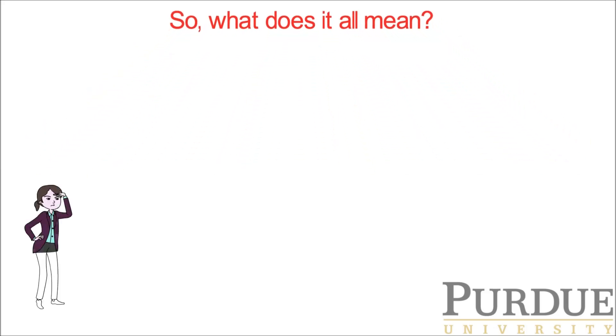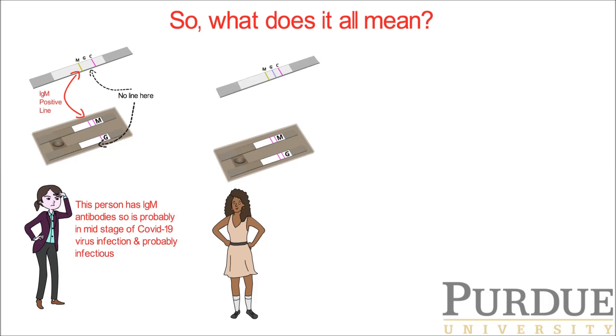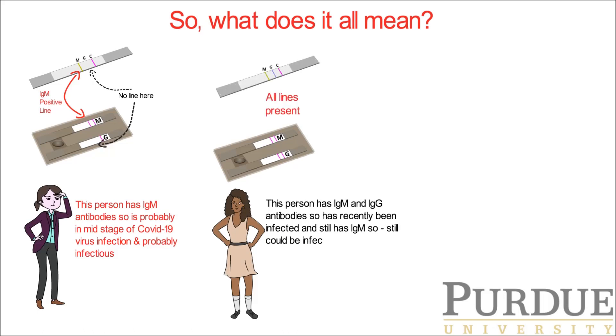Let's look at some examples. This person has a positive IgM line but no IgG. This person is probably in the mid-stage of COVID-19 virus infection and may still be infectious. In the second case, all lines are present. This person has both IgM and IgG antibodies and so has recently been infected and still could be infectious, but likely is gaining some immunity.